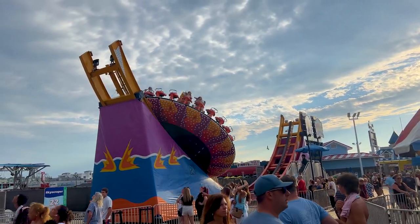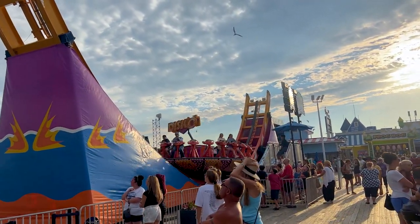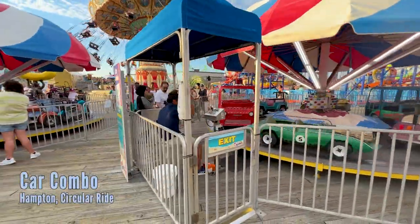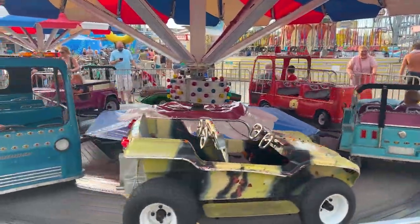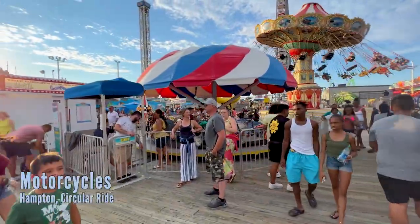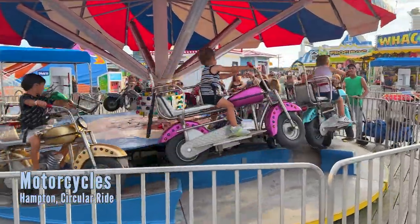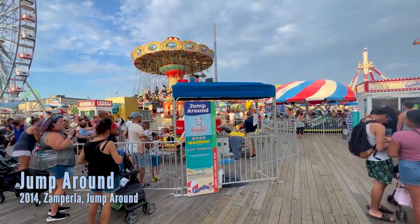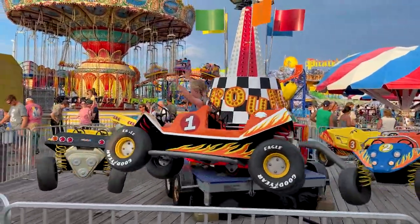Before we finish, we have a few more kiddie rides. You have the Car Combo — just a bunch of different cars including the Mystery Machine — and you have the motorcycles. Then there's the Jump Around, which is a circular ride where the cars literally bounce up and down as you go around. It's a very fun ride and adults can ride with their children.